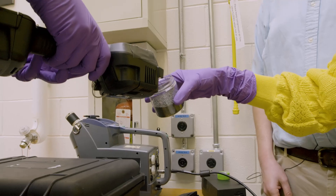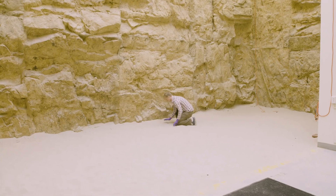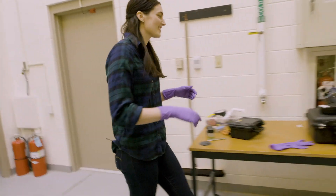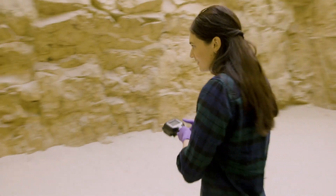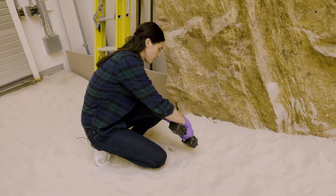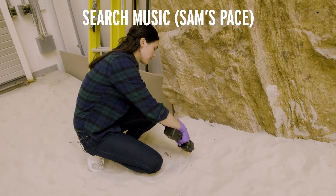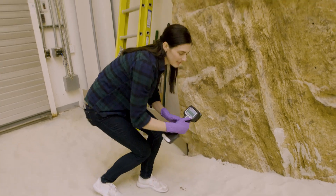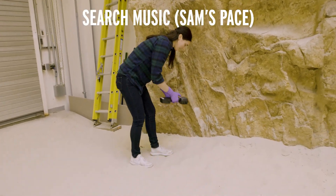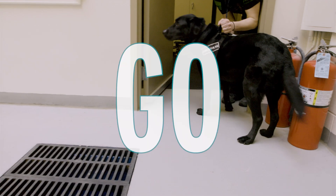With a quick training session, it was my turn to be put to the test. One of the researchers at the lab hid the sample for me to detect, and I was off. Several minutes later... it was not quick.